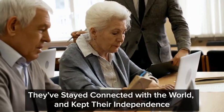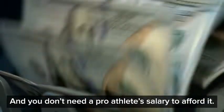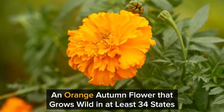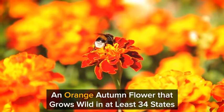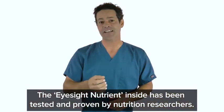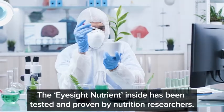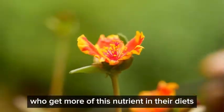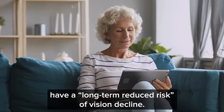They've stayed connected with the world and kept their independence. And you don't need a pro athlete's salary to afford it. My recommended source is an orange autumn flower that grows wild in at least 34 states. The eyesight nutrient inside has been tested and proven by nutrition researchers. Harvard Medical School reported that men and women who get more of this nutrient in their diets have a long-term reduced risk of vision decline.